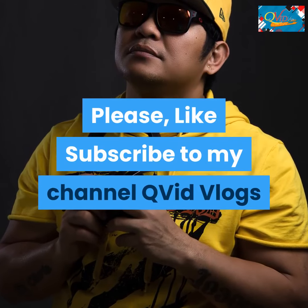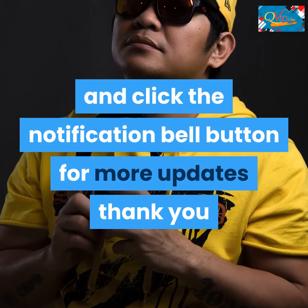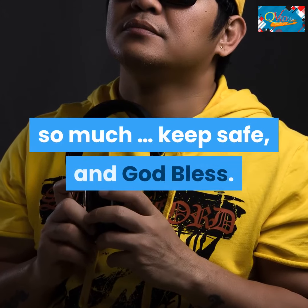Please like and subscribe to my channel QVid Vlogs and click the notification bell button for more updates. Thank you so much, keep safe, and God bless.